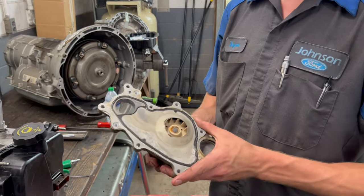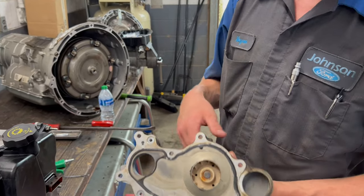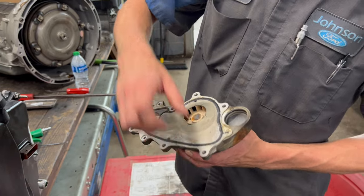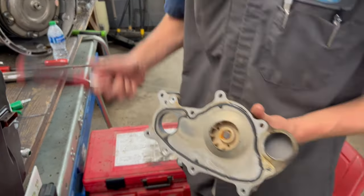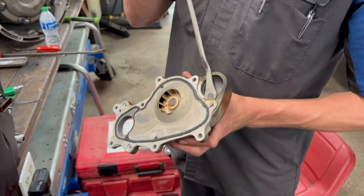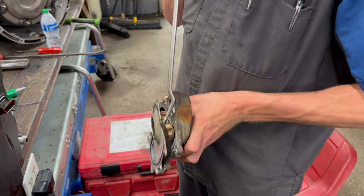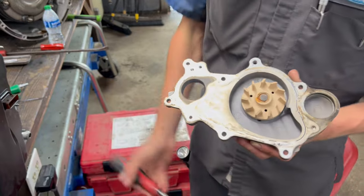The number one most common coolant leak I see on the 3.5 liter EcoBoost is the water pump. Ford water pumps — they don't mix. I don't know who builds their water pumps, but they need to swap. They suck. The water pump usually leaks from the weep hole right up under the water pump pulley. This can be very hard to see because it's located under all those charged air pipes routed every which way, like a spider web.